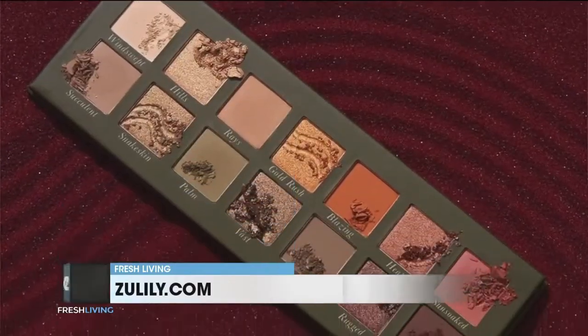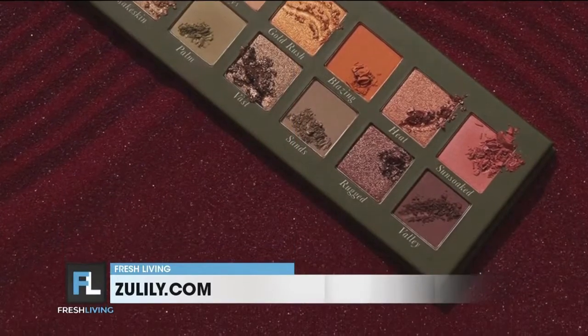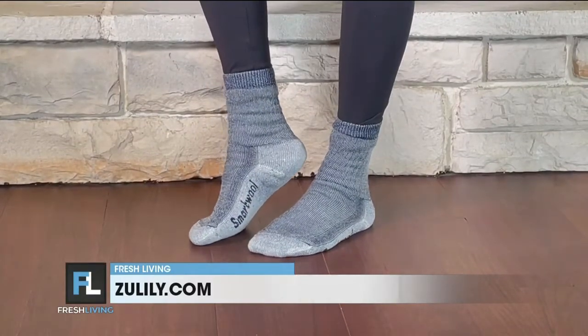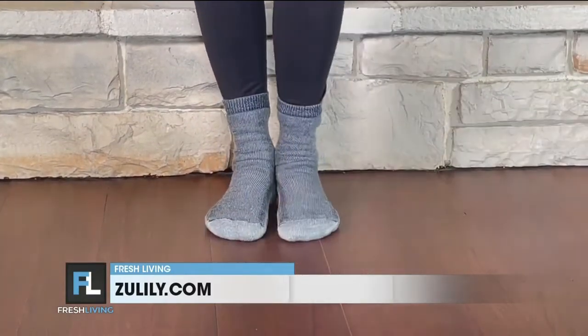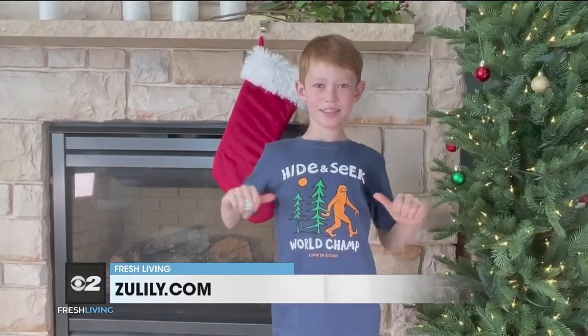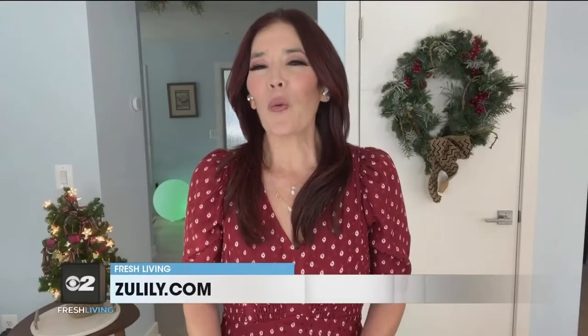Next up, stocking stuffers are my favorite. For the beauty lover in your life, Zulily is offering 50% off Laura Giller makeup, including gorgeous makeup palettes for your face and eyes. I also love giving the gift of all-day comfort with wool-blended socks and clothing from SmartWool — ultimate comfort and softness for outdoor adventures. There are also super soft tees made from breathable cotton by Life is Good, with charming graphics, and it's a budget-friendly gift under $15.